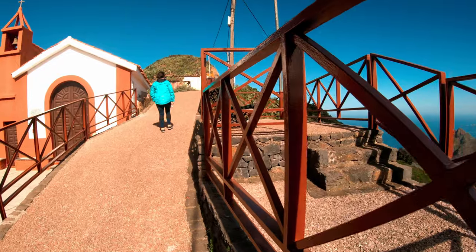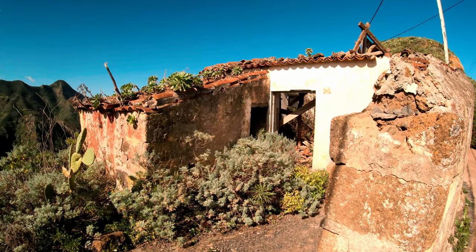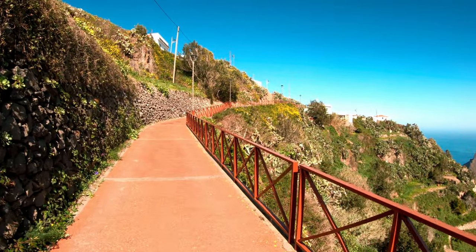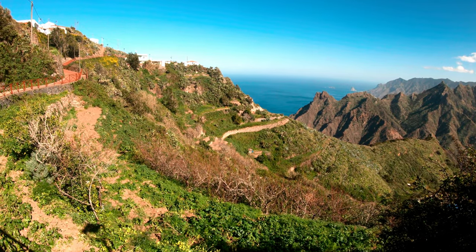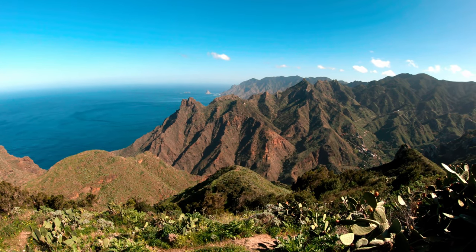The trail starts at the left side of the church, beginning as a small street of the village, and after a few meters it becomes a hiking path. We were quite lucky with the weather — in mid-January the temperature was 22 degrees and the sun was shining, so we enjoyed the views from the very beginning.